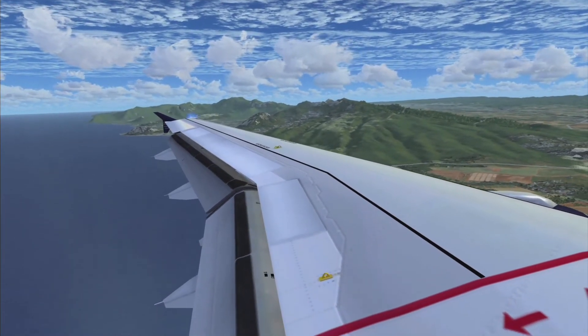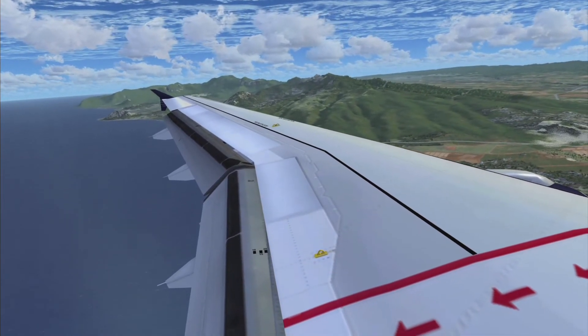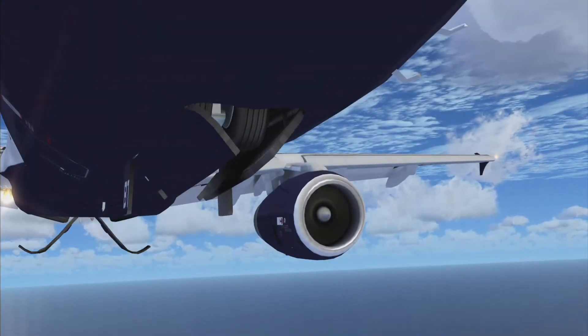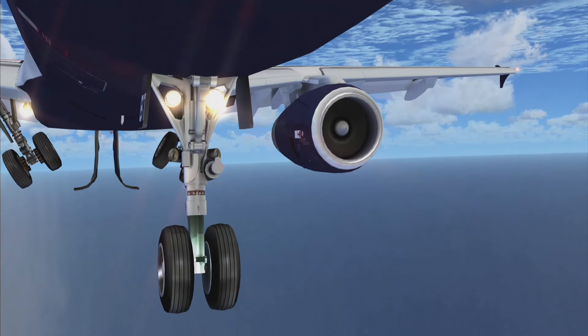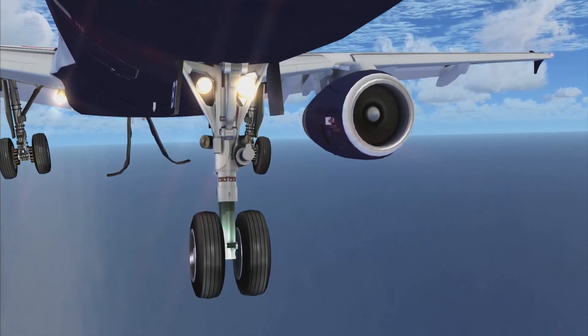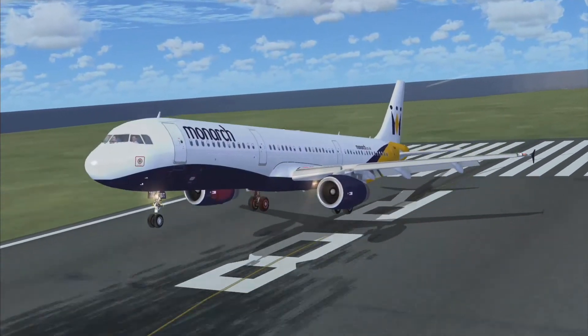That's showing the flaps going again - as I've already said, no juttering there, which is good. Not really much else to say about that. That's showing the gears going down, just showing the animation. Lighting I can't really comment on because I've got Rex on, which sort of enhances the lighting.